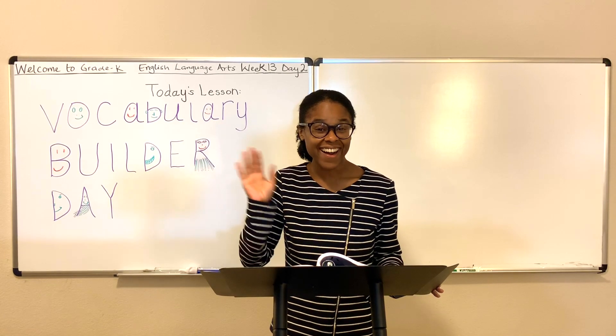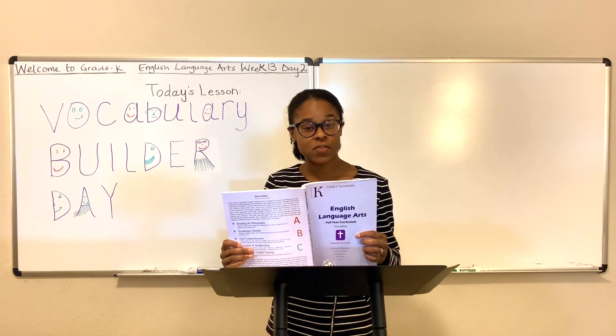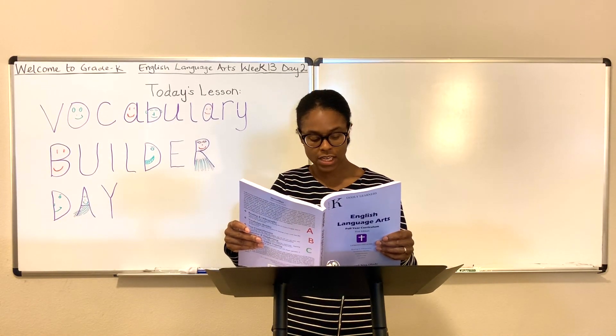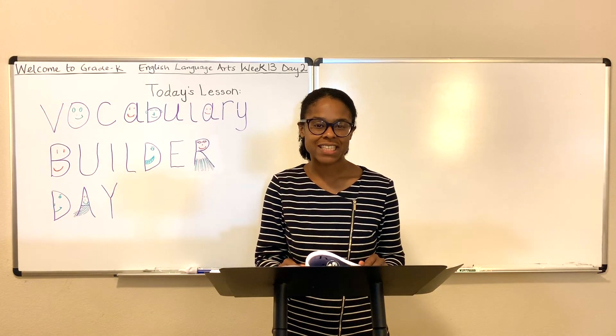It's so good to have you back with me. Hi, how are you doing? It's good to see you. If you have your language arts workbook, you may pull that out at this time and turn to page 88, and you'll be exactly where you need to be for this lesson.